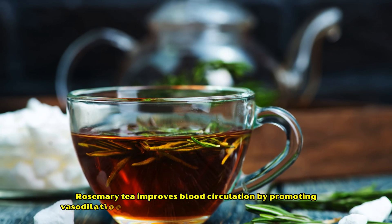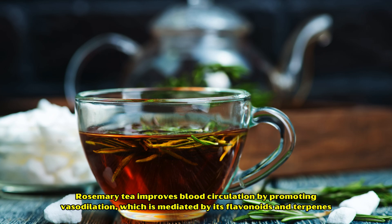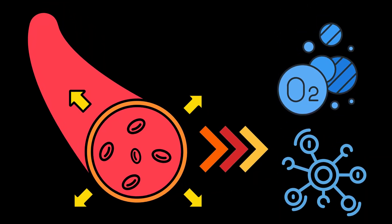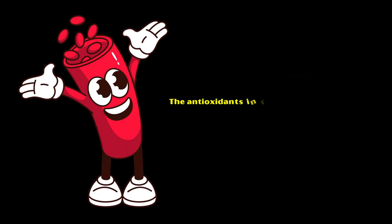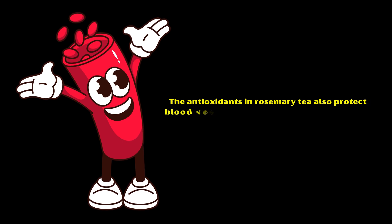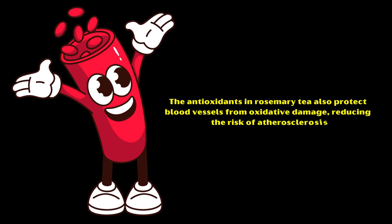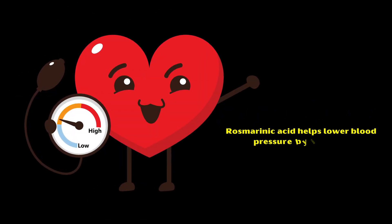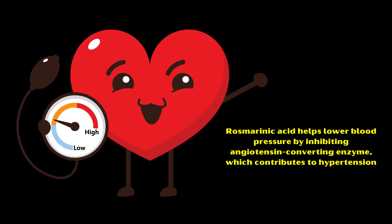Number four: enhanced blood circulation and better heart health. Rosemary tea improves blood circulation by promoting vasodilation, which is mediated by its flavonoids and terpenes. Better circulation ensures the delivery of oxygen and nutrients to tissues, supporting overall health. The antioxidants in rosemary tea also protect blood vessels from oxidative damage, reducing the risk of atherosclerosis. Furthermore, rosmarinic acid helps lower blood pressure by inhibiting angiotensin-converting enzyme, which contributes to hypertension.